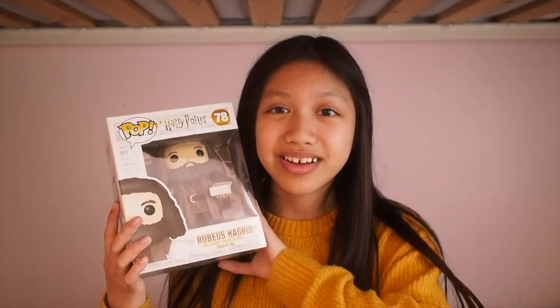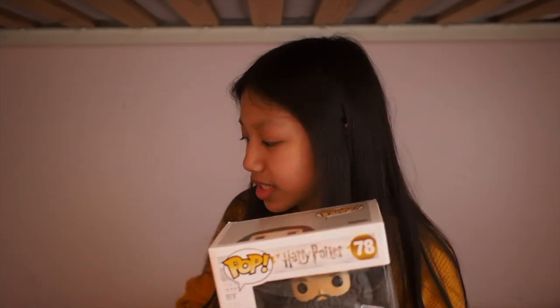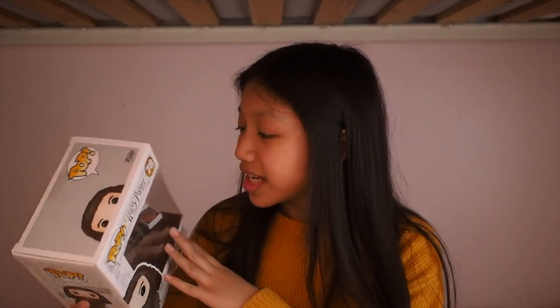Next I have this Funko Pop of Gellert Grindelwald from the Crimes of Grindelwald Funko Pop line, and he's just a really cool one. And my favorite Funko Pop out of the three that I got was this one of Rubeus Hagrid. He's also a six-inch Funko Pop, which is really cool because I think it's very accurate to the whole Harry Potter series. On top of that, he's also holding the Happy Birthday Harry Cake, which I thought was really nice since I got him for my birthday.